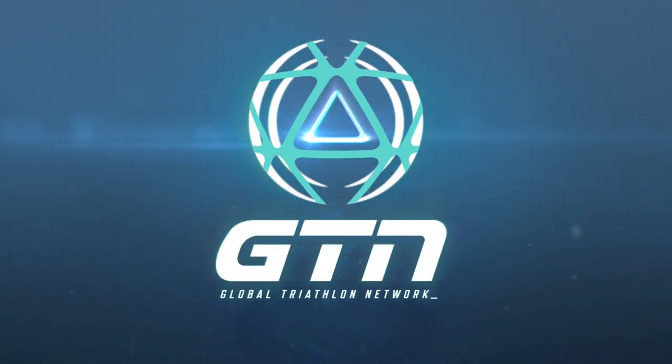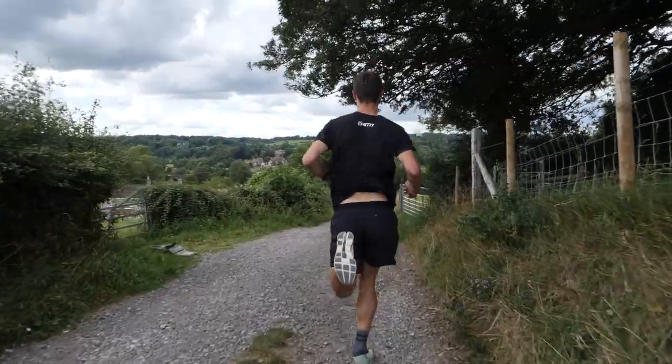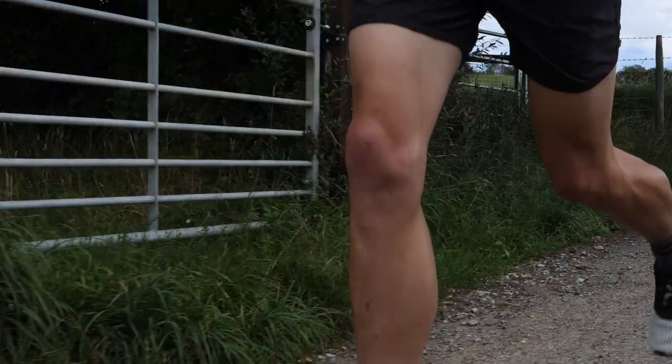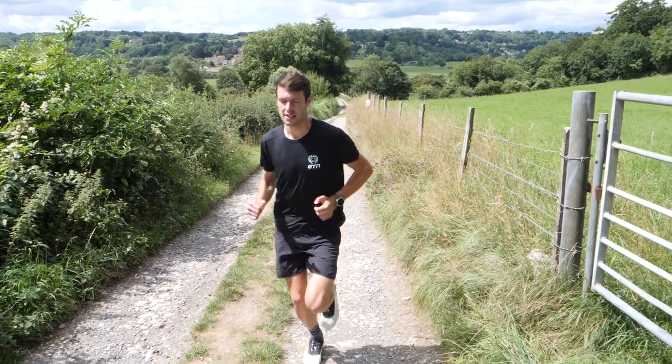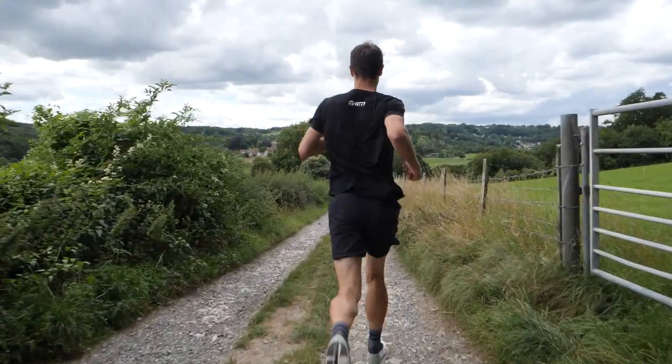Today in this video, I'm going to be looking at the benefits of running downhill fast and how you can use it in your training. I'm pretty sure everyone watching will have experienced running uphill at some point, or perhaps even done hill reps, and will know just how hard it feels — you're essentially having to propel your body weight up the hill, perhaps feeling like your heart is about to explode out of your chest. What about downhill running? Because we don't necessarily get that feeling when we're running downhill, it's quite often overlooked.